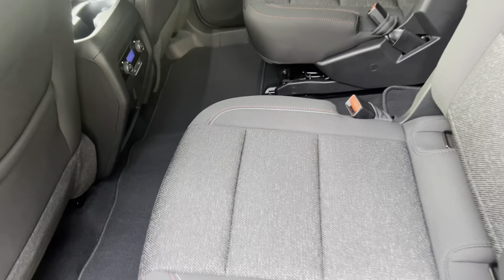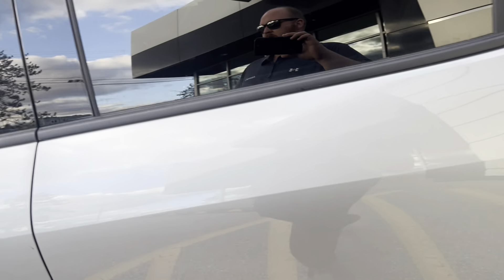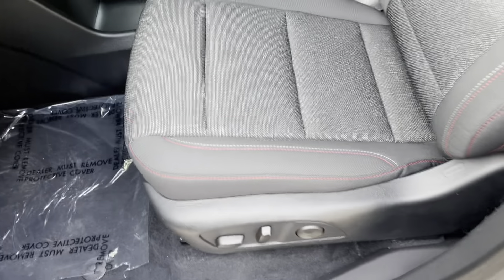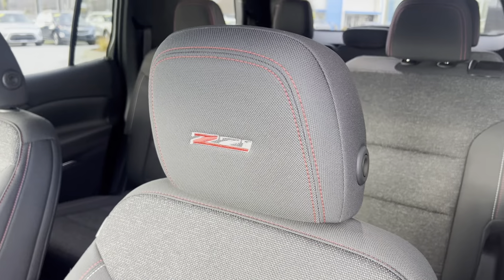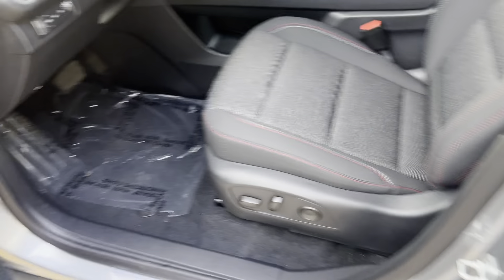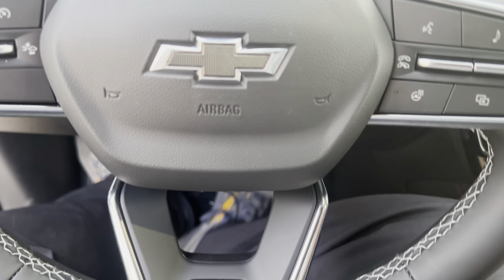Captain's chairs for the middle row, and this does have the third row — 7 seats total. The driver has a nice cloth and leather seating with the Evotec seat featuring red and white stitching and Z71 embroidery. Powered seat for the driver. Inside you'll find Z71 badging on the steering wheel along with really nice stitching.